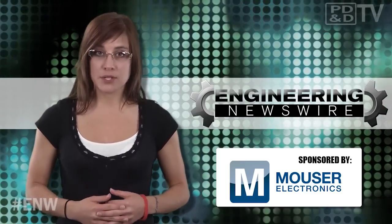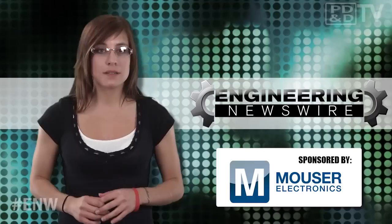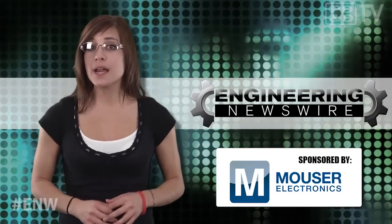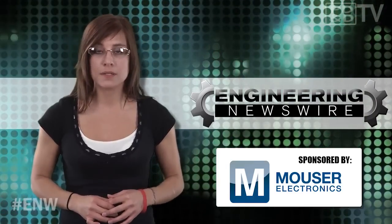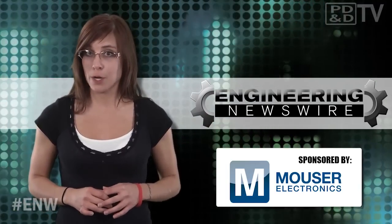Today on Engineering Newswire, brought to you by Mauser Electronics, the electronic components distributor with the widest selection of the newest products, we're designing smart cubes for the stubborn drinkers, building a better bicycle, and re-engineering a 1977 Lotus Esprit.